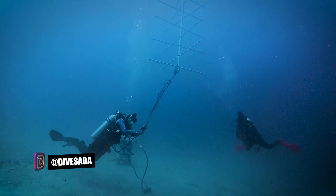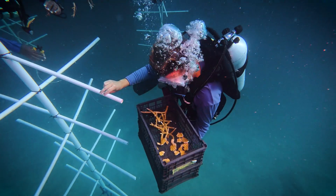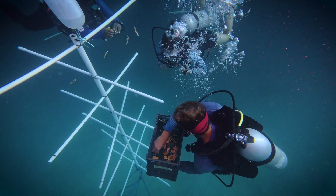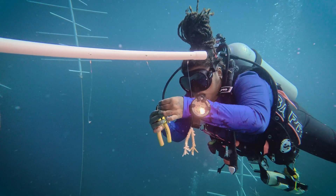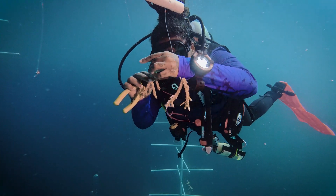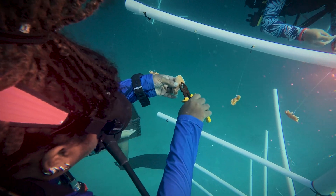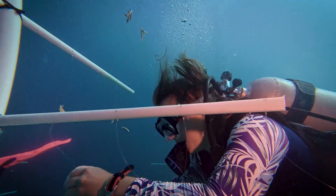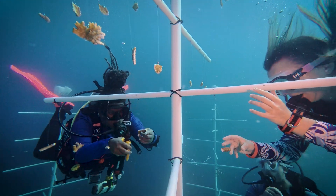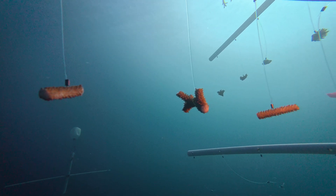Once the new trees are upright, secure, and adjusted to the desired depth, the coral fragments can be given their new home for the next year or so. All the fragments were organized per genotype, so it is important to group them on specific parts of the coral tree so that proper data can be kept about which fragments are successful. Once secured in place, it's time for the coral fragments to get adjusted to their environment so they can start growing until they are strong enough to be outplanted and repopulate damaged parts of the reef.